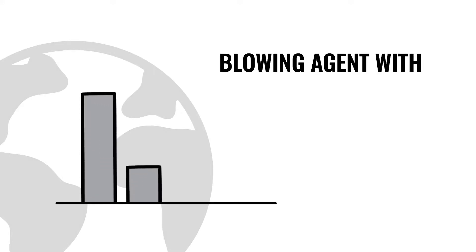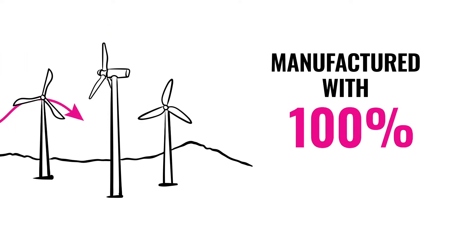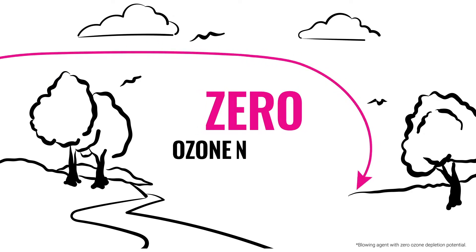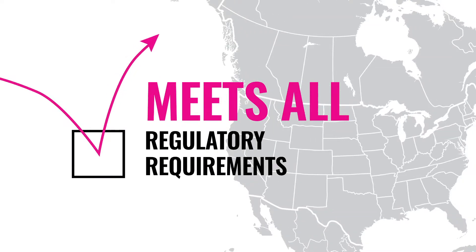FOMULAR NGX is produced with a new Blowing Agent blend, which has a 90% lower global warming potential, or GWP. It's made with 100% wind electricity, has zero ozone depletion potential, and meets new GWP regulatory requirements for Canada and a growing number of U.S. states.